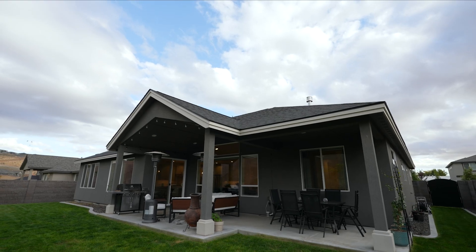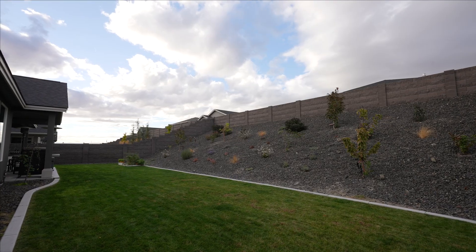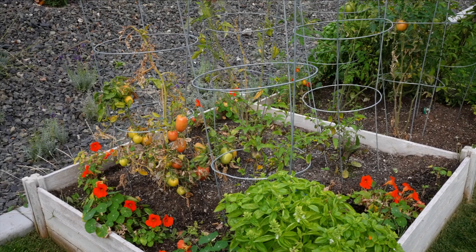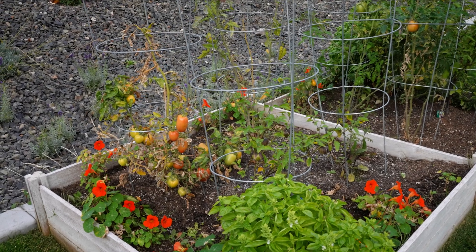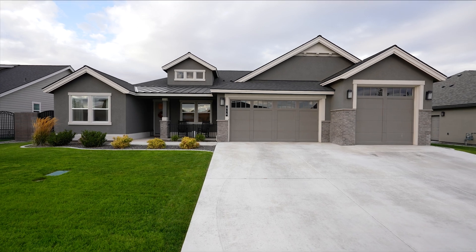Outside, a fully landscaped backyard and covered patio provide a serene space to unwind. Block fencing ensures privacy for your outdoor relaxation and entertaining needs. The oversized three-car garage with a boat bay is perfect for extra storage or even a home gym.